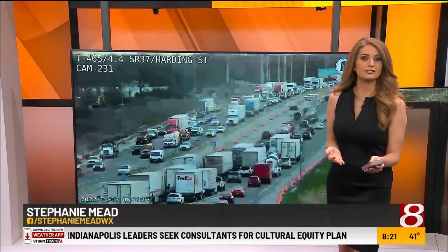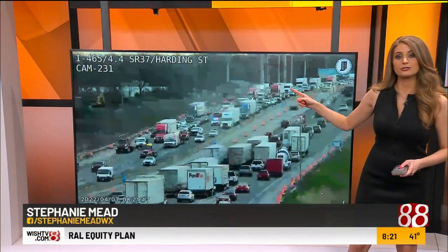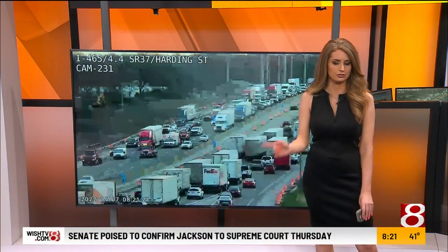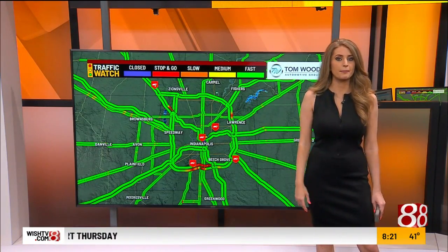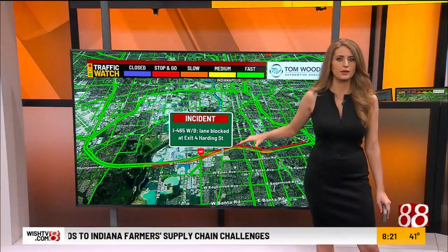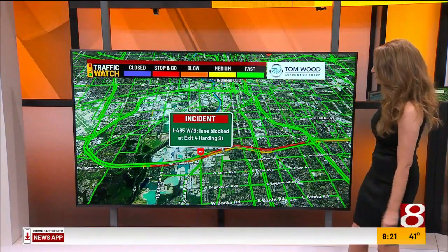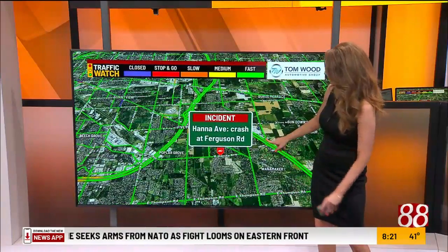At 8:21, commuters heading out right now are dealing with a crash on the city's south side near I-465 at State Road 37 and Harding Street, heading westbound. We have the center lane blocked off, and that is creating delays for those heading westbound. Eastbound lanes are also a tad sluggish, so just be aware of that on the city south side this morning. Several new crashes are popping up on the map — very active to round out your Thursday morning drive. This one is causing havoc both east and westbound, with the center lane of I-465 blocked as you approach the Harding Street spot.